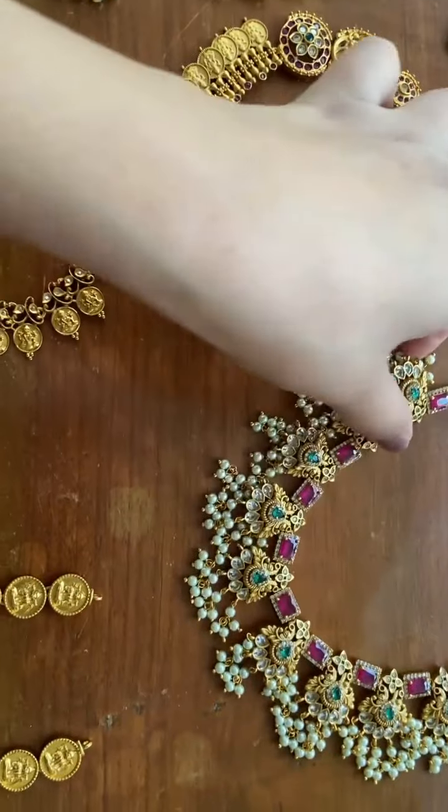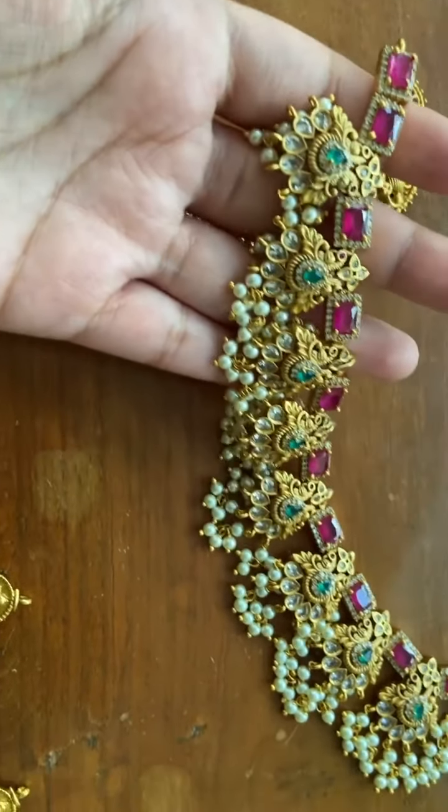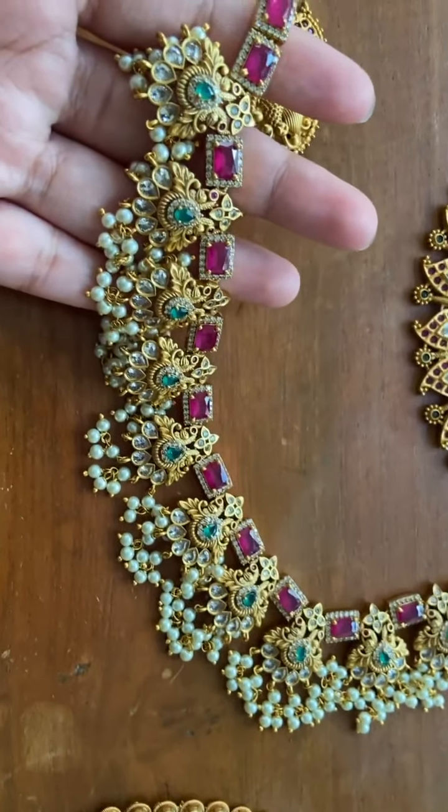This is guttapusloo — one of our best sellers. This one we also have in both short and long.